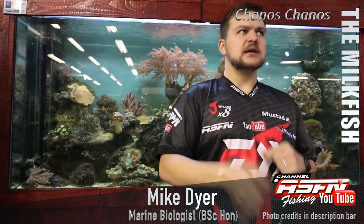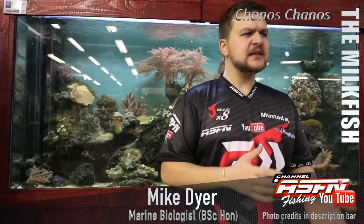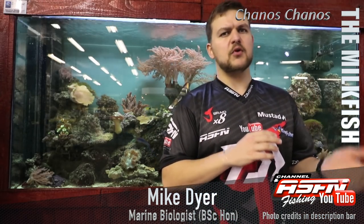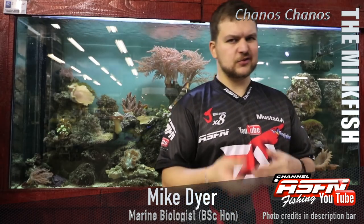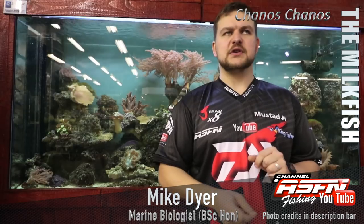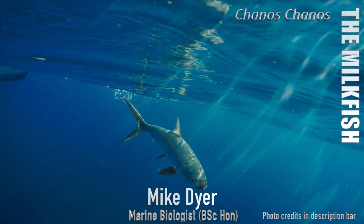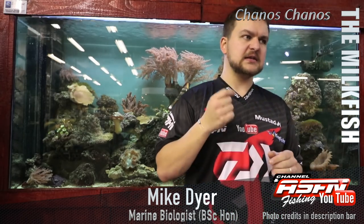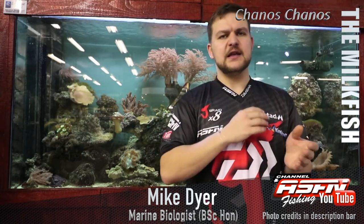Good morning guys and girls, today we're going to be talking about a very cool species — probably something the older people amongst us are going to know more about than the younger guys. We're talking about the milkfish, called Chanos chanos. Chanos means 'open mouth,' and that likely relates to the way that they feed.